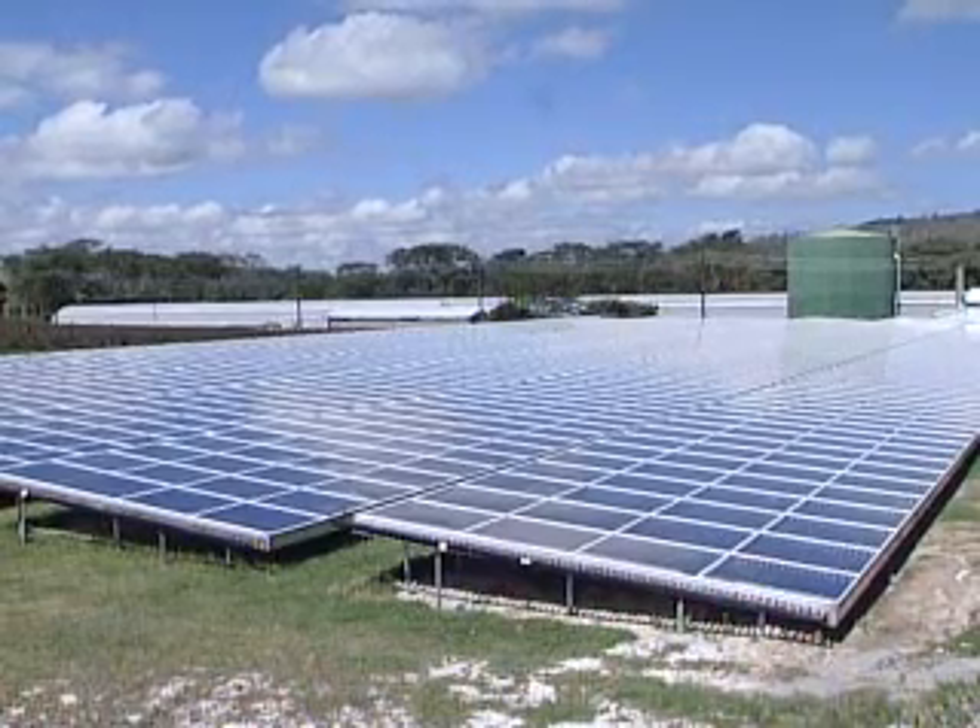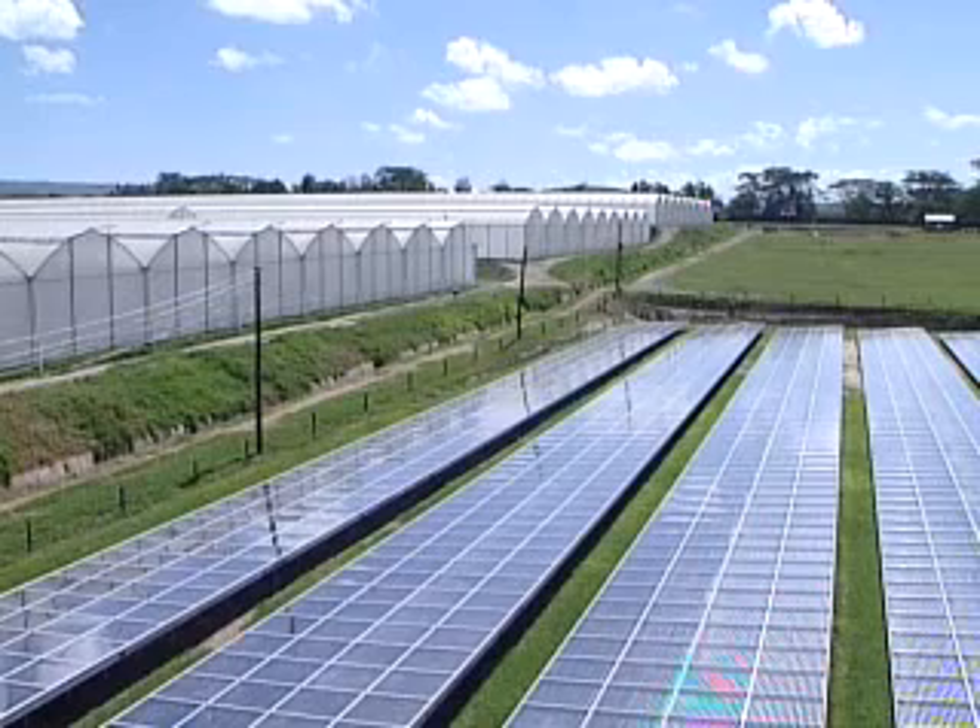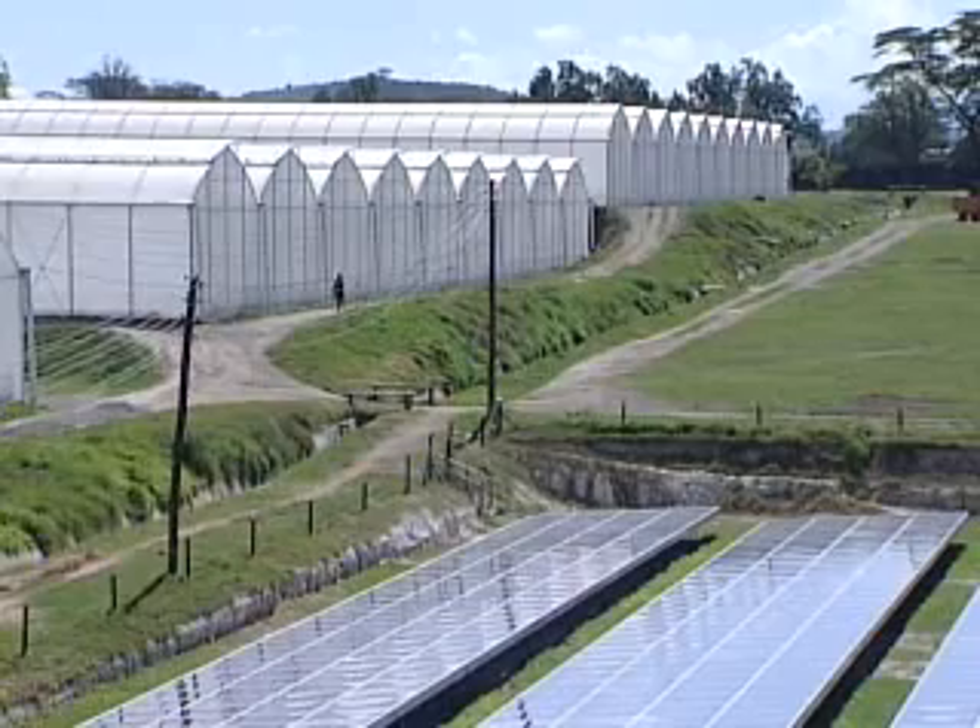It's a sunny day in Naivasha, a small town 100 kilometers northwest of Kenya's capital, Nairobi. Good news for this particular flower farm.